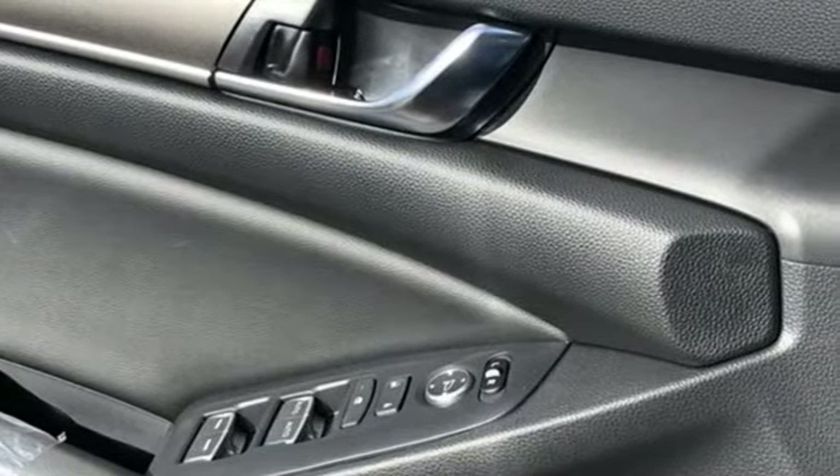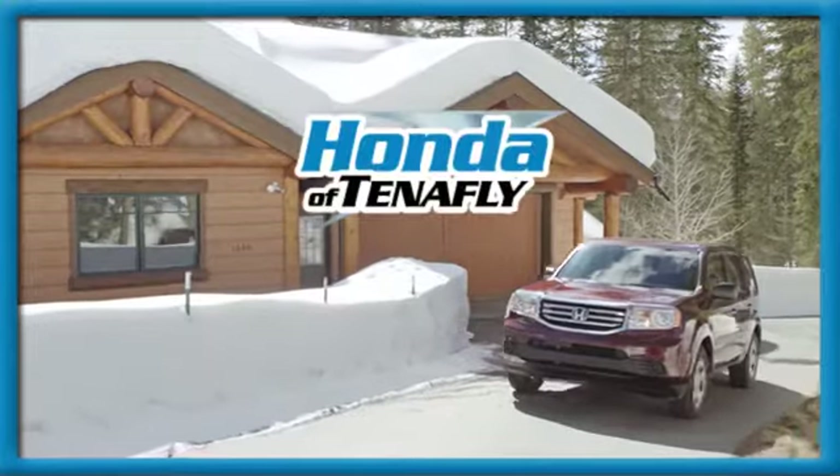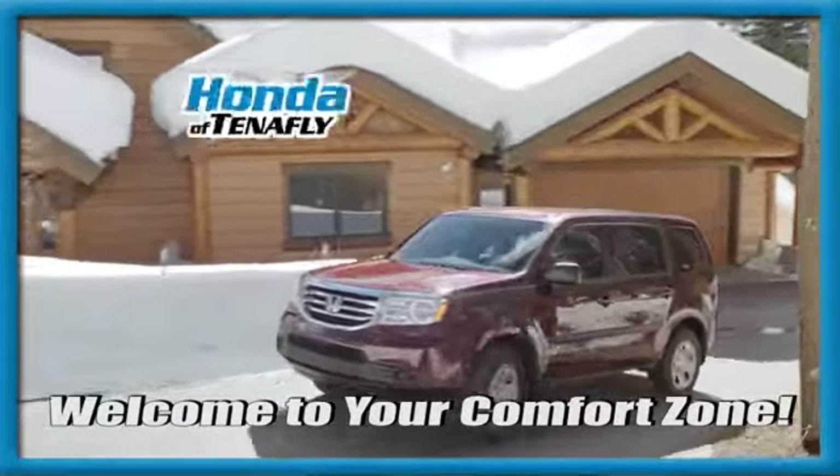Honda has a world-renowned reputation for reliability. Experience it for yourself today. Welcome to your comfort zone.